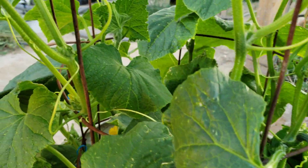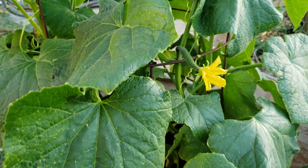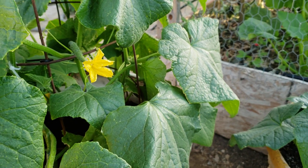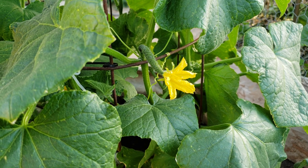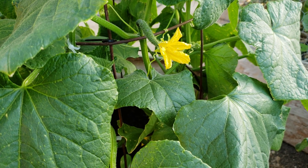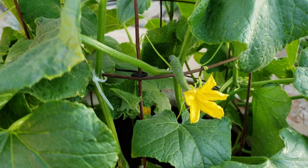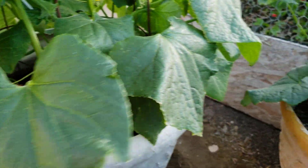I wanted to make this video and encourage high desert gardeners to grow cucumbers. They grow better in pots based on my own experience up here in the high desert. You can try to grow them straight in the ground, but they don't do as good. This is the third year I'm growing cucumbers, and from what I can see, this is going to be the best year ever for me.